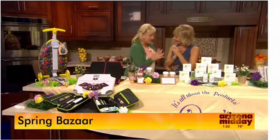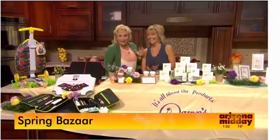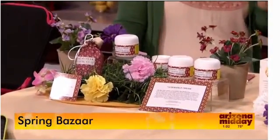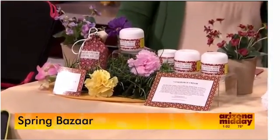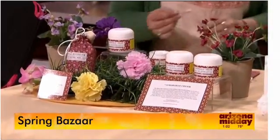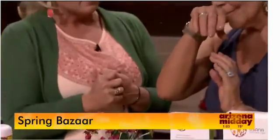Next up, this is Miracle Cream, and this is Genius in a Bottle. It covers over 25 ailments and counting. It helps with rosacea and eczema, and it's got sea buckthorn and hyaluronic acid in it. I'm going to put a little on the back of your hand. Dawn, why is this the Miracle Cream by the Better Skin Company?